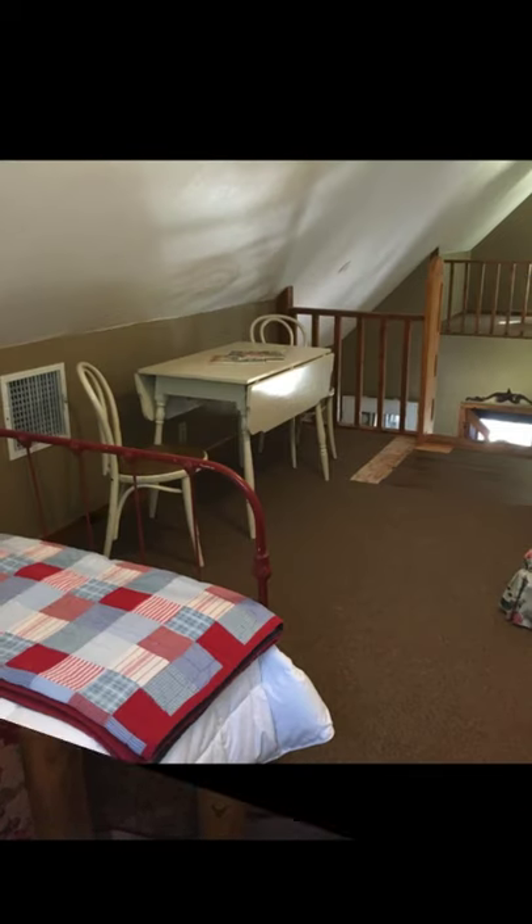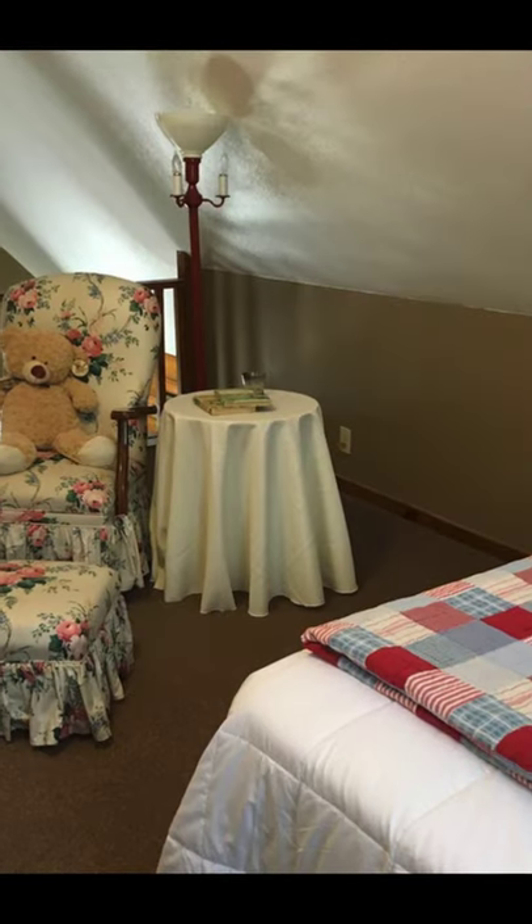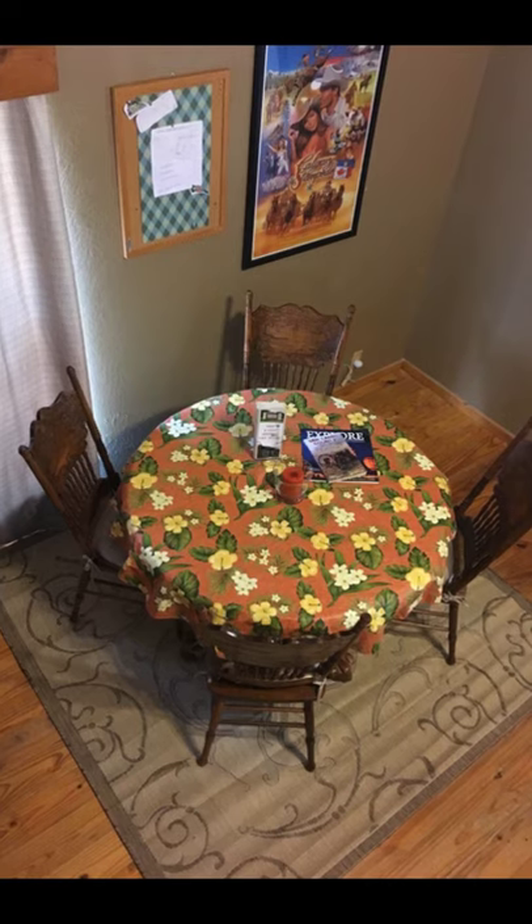This farmstay cabin building is located in Van, Texas, United States and can accommodate up to four guests with two bedrooms, three beds, and one bathroom.